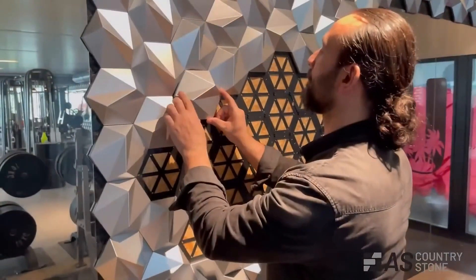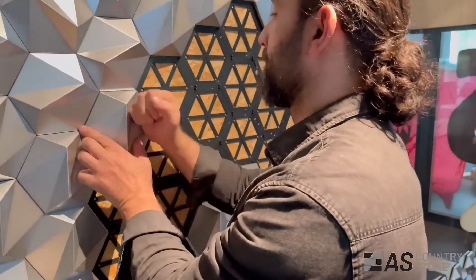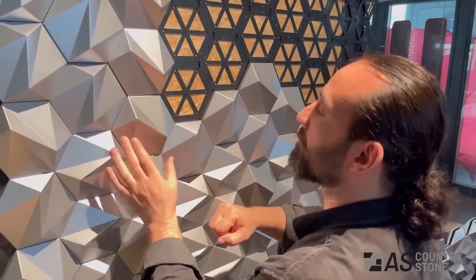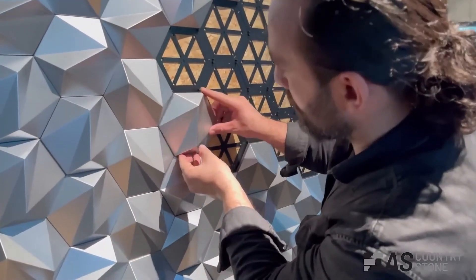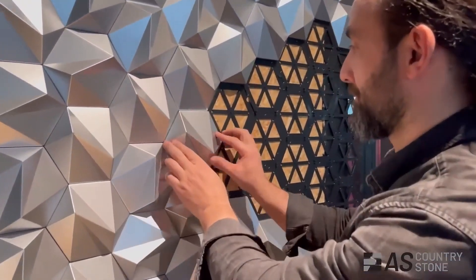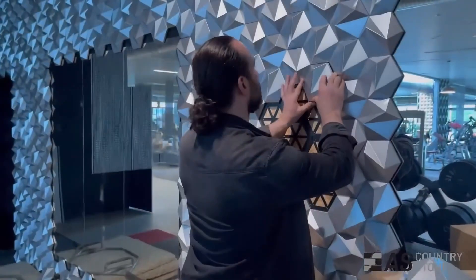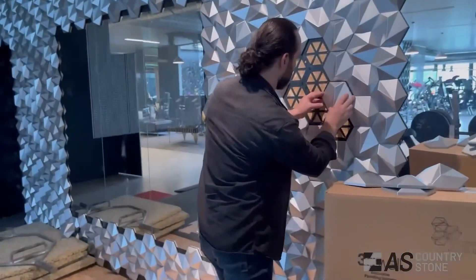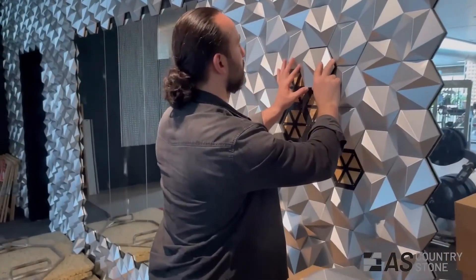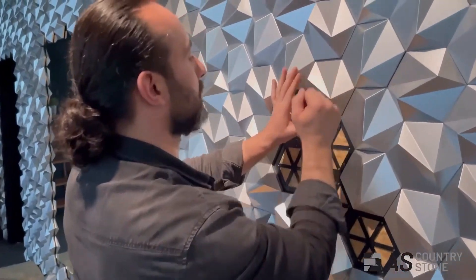Let's be honest — sometimes construction materials can be a little bit boring. Say hello to A.S. Countrystone, a company that's taking interior design to a whole new level. Forget about boring old wallpaper or plain painted walls. A.S. Countrystone is all about creating spaces that are visually stunning, incredibly durable, and surprisingly versatile. Their lightweight plastic panels can be molded into an endless array of shapes, textures, and designs, allowing architects and designers to let their imaginations run wild.